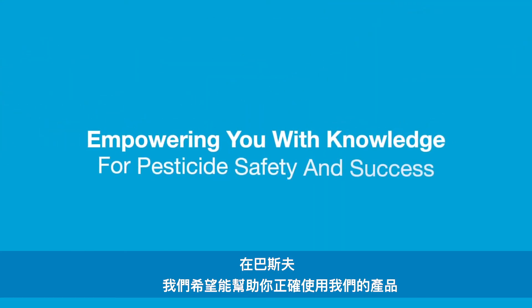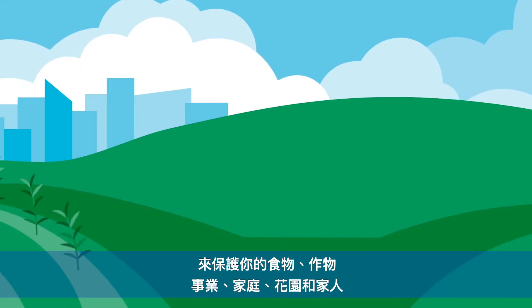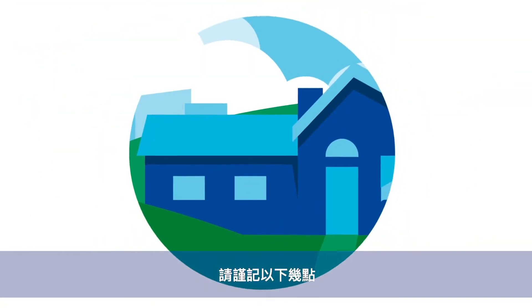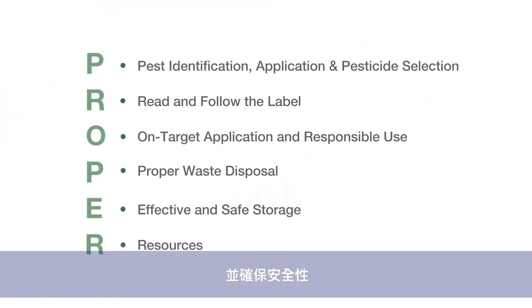At BASF, we want to help ensure the proper use of our products for protecting our food, businesses, homes, gardens, and loved ones. Here are a few things to keep in mind to make sure you get the best results and safety possible.